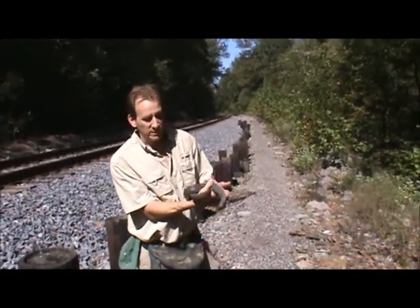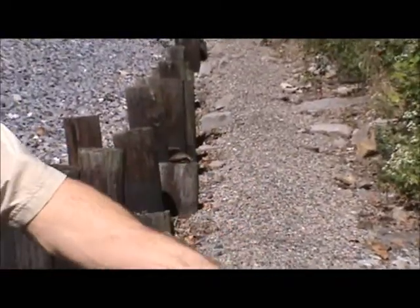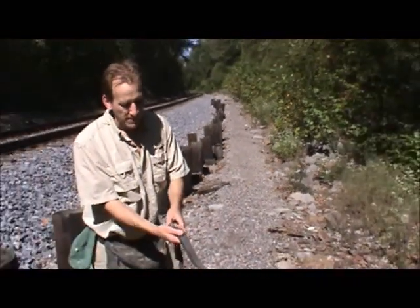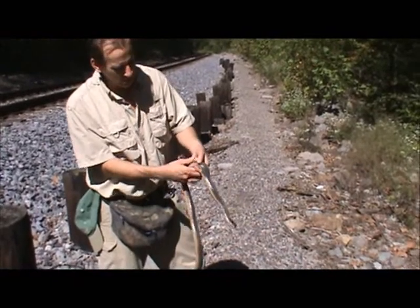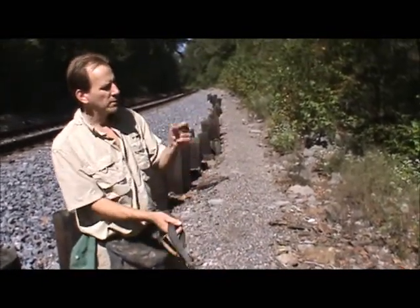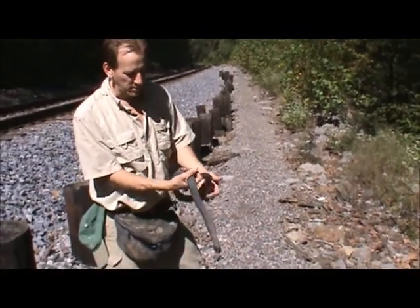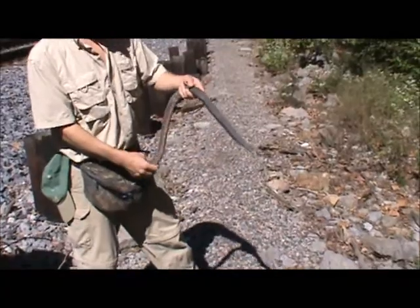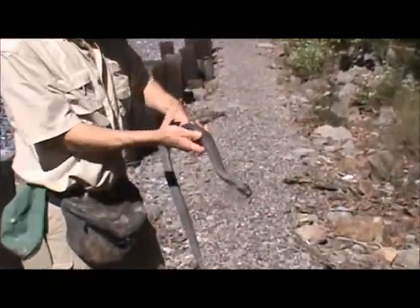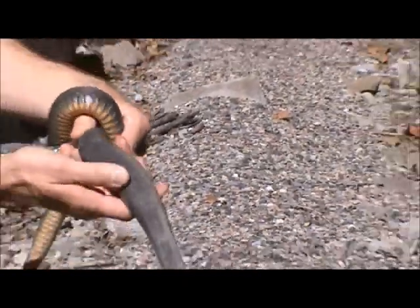This is a really nice size — it's a Nerodia, it's a water snake. It's actually kind of an intergrade between a copper belly and a yellow belly. It looks a little bit like a copper belly water snake, it looks a lot like a cottonmouth. They have the same keeled scales, same dark coloration as adult cottonmouths, and they'll fool you.